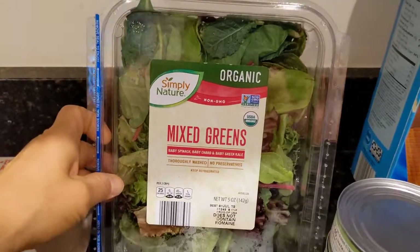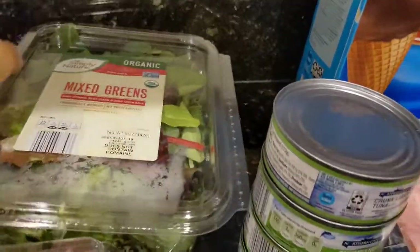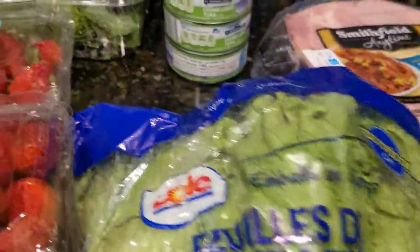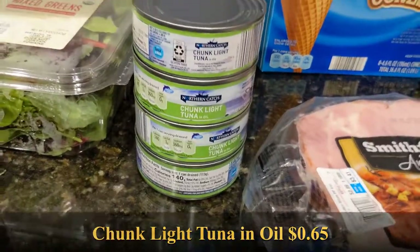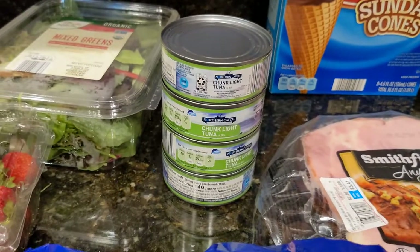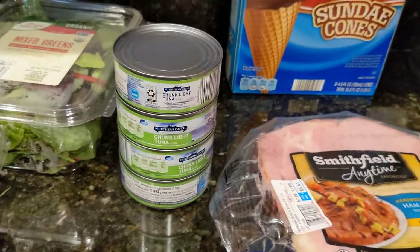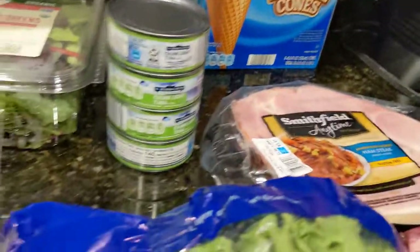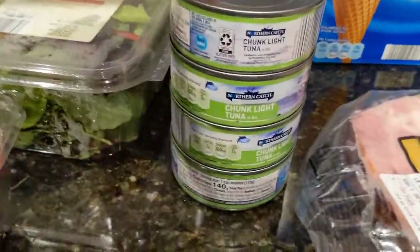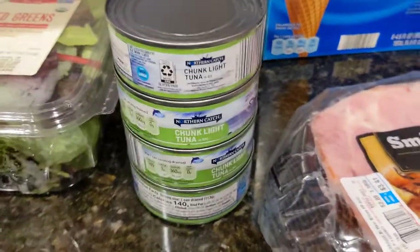The organic mixed greens — once again a smaller container — I do like to eat some salads on my own for meals at home. Then I have some green leaf lettuce, which in combination with the chunk light tuna in oil by Northern Catch is going to be for a spicy tuna stew that you eat in a lettuce wrap. It's another recipe I found — it might be Korean in nature since the lady who posted the recipe is known for her Korean dishes. I don't usually buy tuna in oil, but her recipe specifically calls for that.